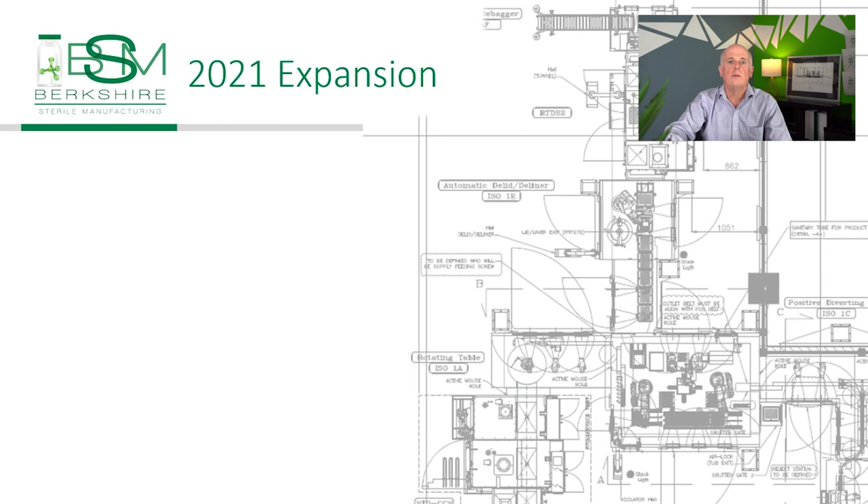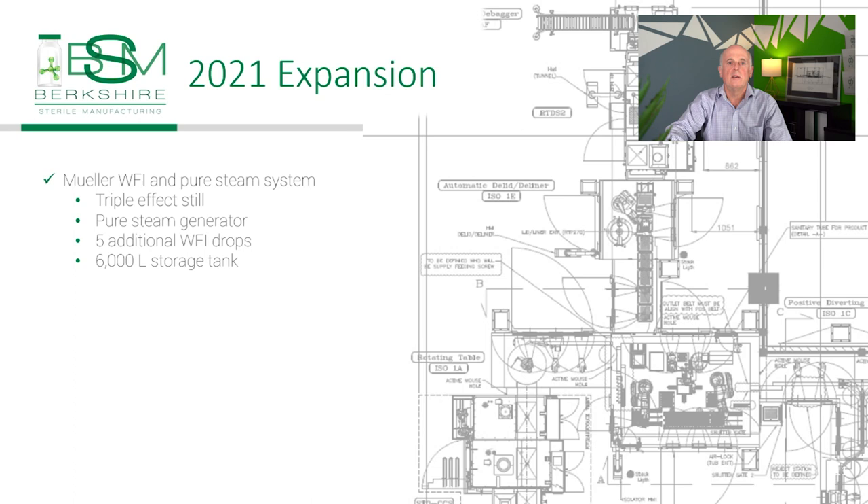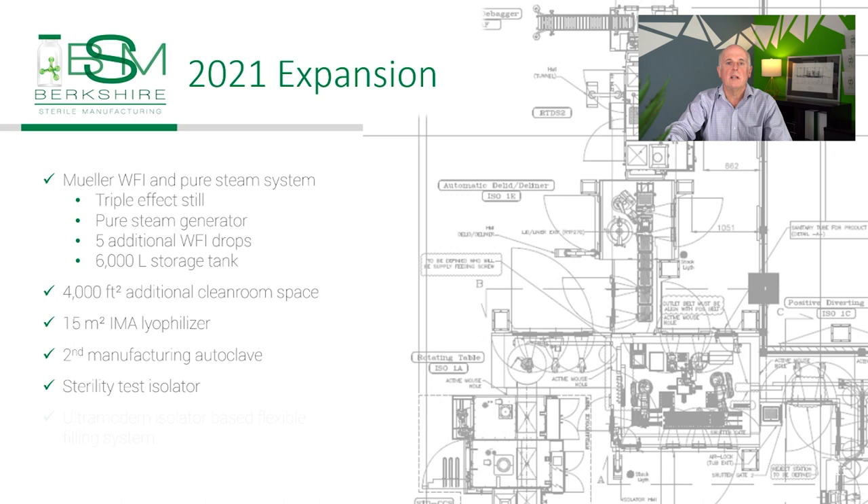BSM is in the process of a $20 million expansion of its GMP manufacturing facility, which will culminate in a state-of-the-art filling line. Major pieces of this equipment include a Mueller WFI and pure steam system consisting of a triple-effect still, a pure steam generator, five additional WFI drops, and a 6,000 liter storage tank. We will be doubling our clean room by adding 4,000 square feet of new clean room space. Additionally, this expansion includes a 15-square meter lyophilizer from EMA, a second manufacturing autoclave, a sterility test isolator, and an ultramodern isolator-based flexible filling system.